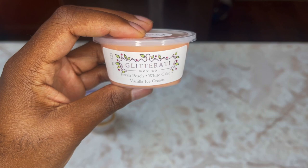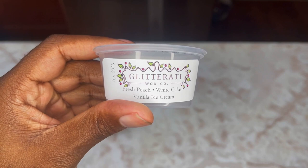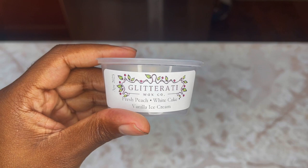Next up is Fresh Peach, White Cake, and Vanilla Ice Cream in a nice pastel peachy-orange color. I'm not really big on bakery scents, but this is very nice. Think of a peach cake with vanilla ice cream — that's really good. My leg just dropped, but putting that aside — that's a great scent.